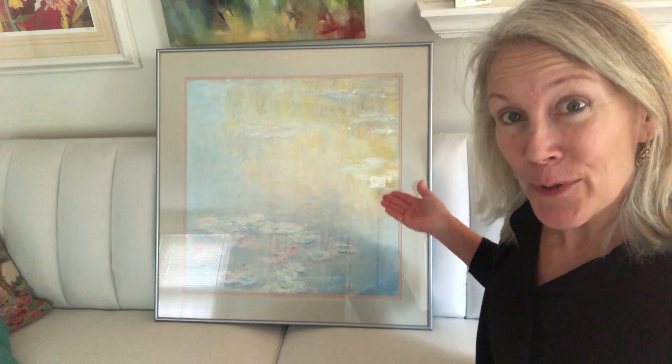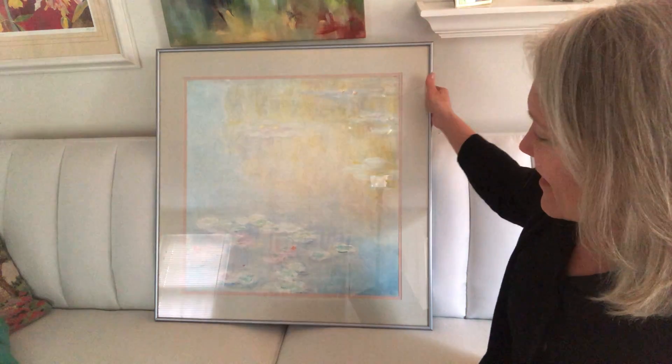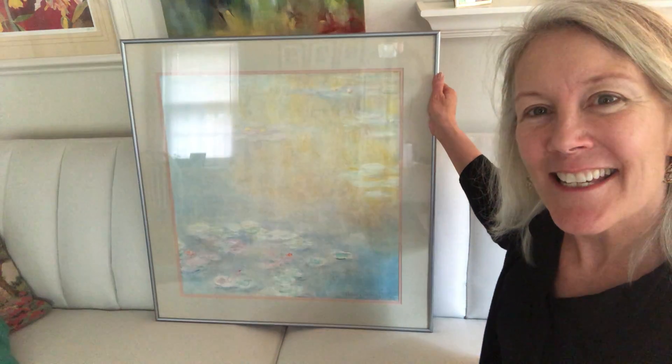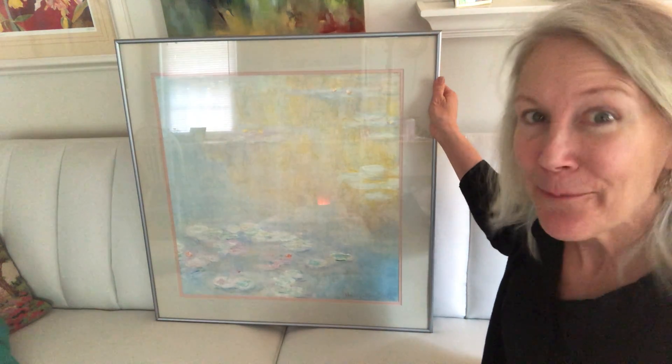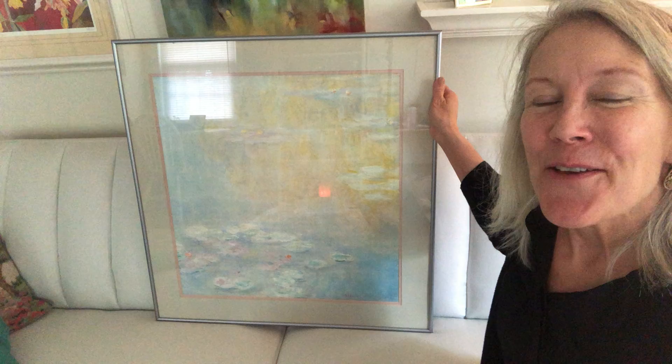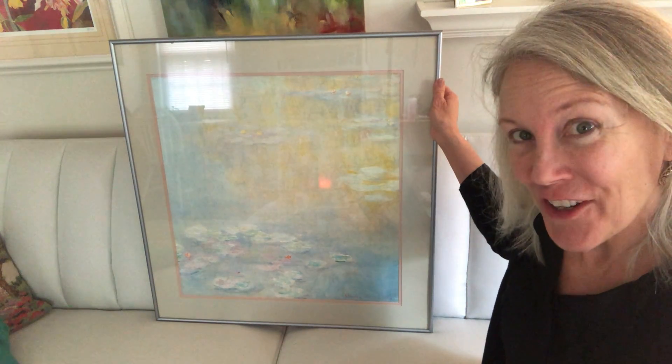Hi friends! Before I read you the story today, I want to show you this print of a painting by Claude Monet. Can you see what it is? It's a picture, a painting — a picture of a painting that Claude Monet did in his garden.